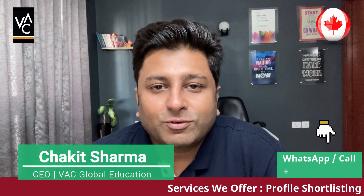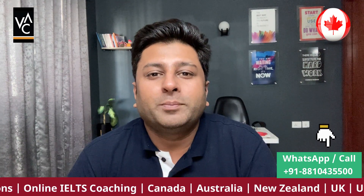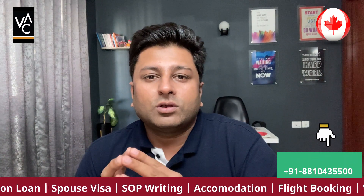Hi, hello everyone. This is Chakit from VAC Global Education. Today I'm here to talk to you about Conestoga College and especially the May 2023 intake. Watch this video till the end so that you get the update on Conestoga College.